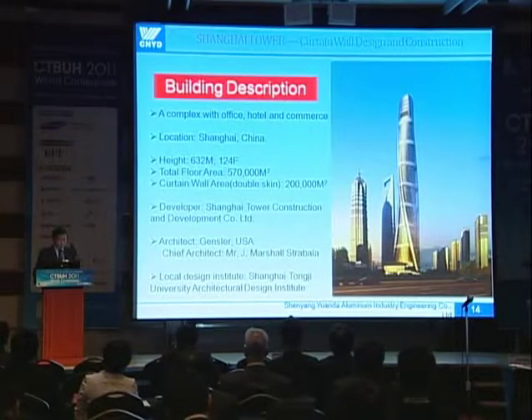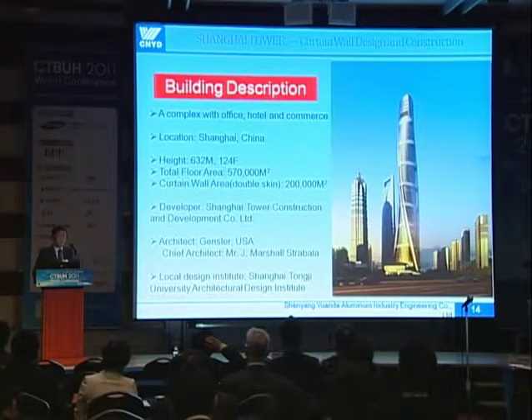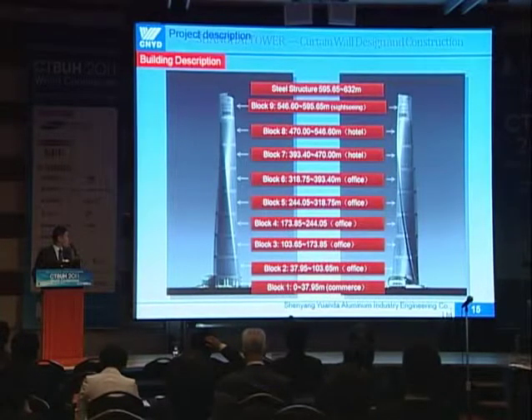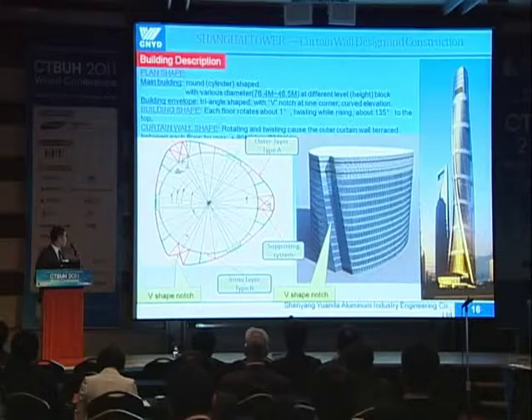Shanghai Tower is a complex with office, hotel, and commons located in Shanghai, China. The total height is 632 meters, with 124 floors. The architect is Gensler from the USA — the chief architect, Mr. Marshall Strabala, is sitting here and will also talk about this building. I will talk about the curtain wall only. Vertically, the building is divided into nine zones, nine blocks, with about 18 floors in each block. The main building shape is round, and the outside glass wall is like a triangle. In one of the corners there is a wind notch.